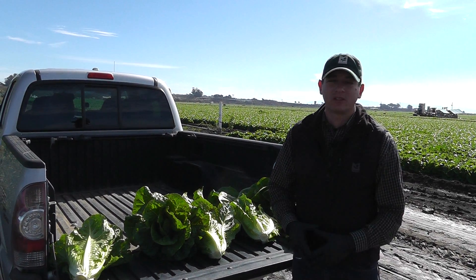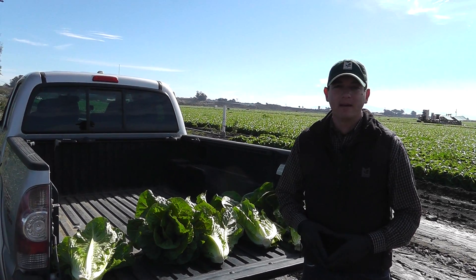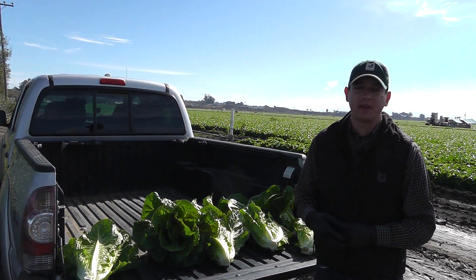Hi, this is John Galvez with Marcon here in the Watsonville, California growing region. We've received some rain over the weekend and we're assessing things, how things are looking.